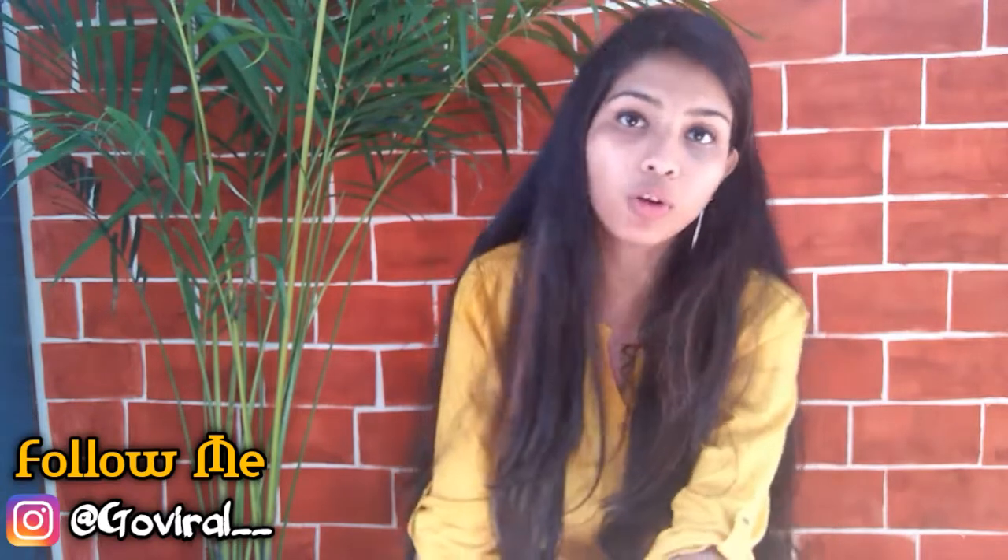That's it for today's haul! If any clothes are available online I'll give you the link in the description box, otherwise you can find all this stuff at offline stores. Follow me on Instagram at the rate GoViral — link is in the description. This was my first haul video, so please give it a big thumbs up, subscribe to the channel if you haven't, share this video with your friends, and comment down below which item you liked the most. See you in the next video!